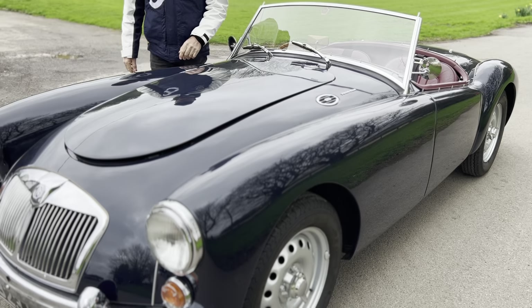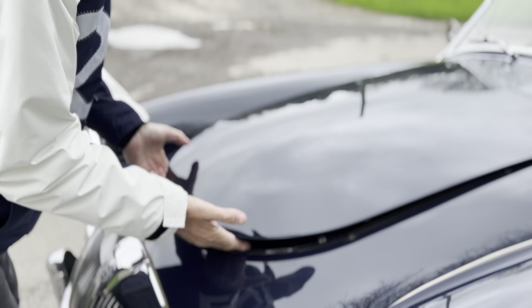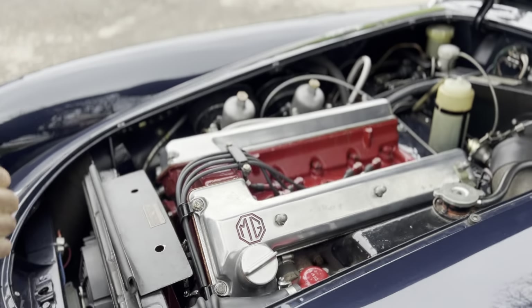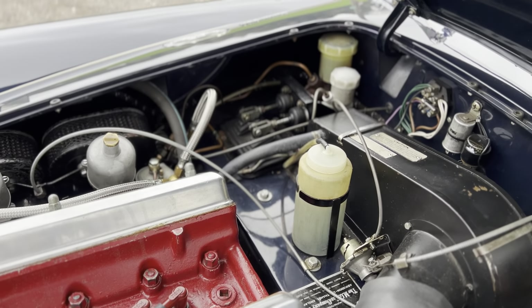The twin cam engine was developed from the original B series unit. All proper and correct.